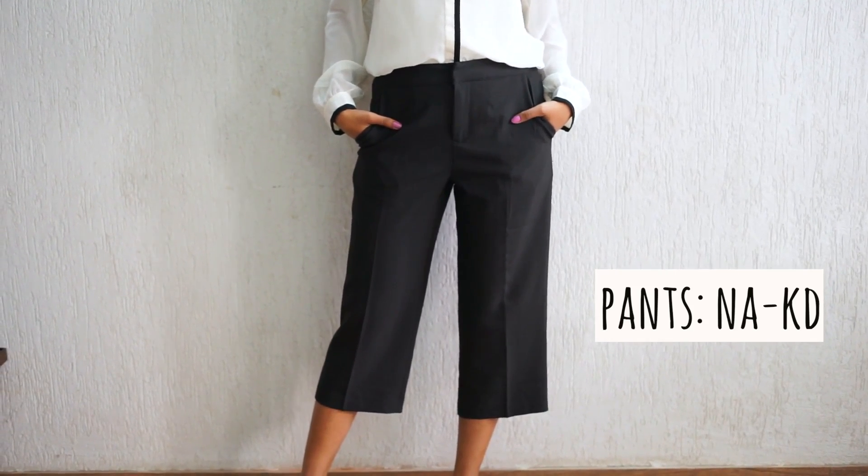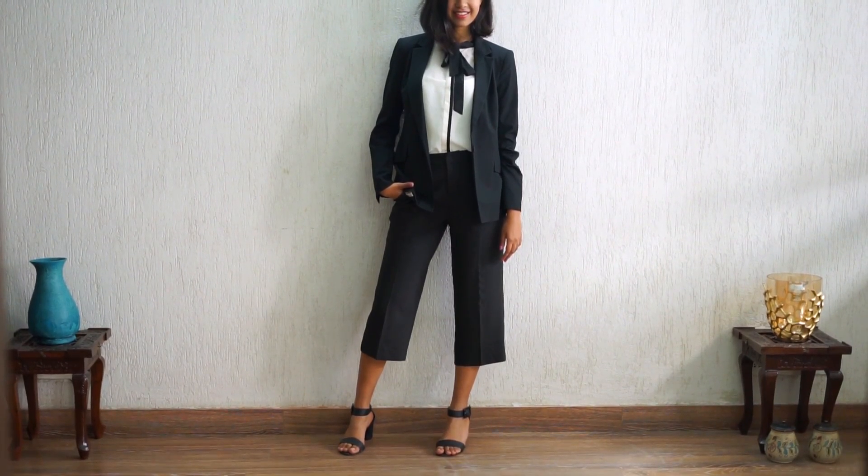Another one that I have is a cropped pair. These ones are actually quite stylish and I feel they look really nice with heels. So if you think you can pull it off and look slightly different, say on a Friday when you have sort of an informal day, you can try these out and I think they look really smart.